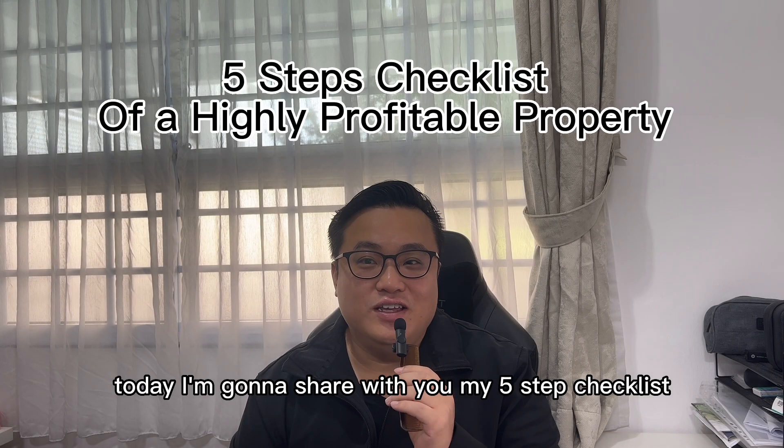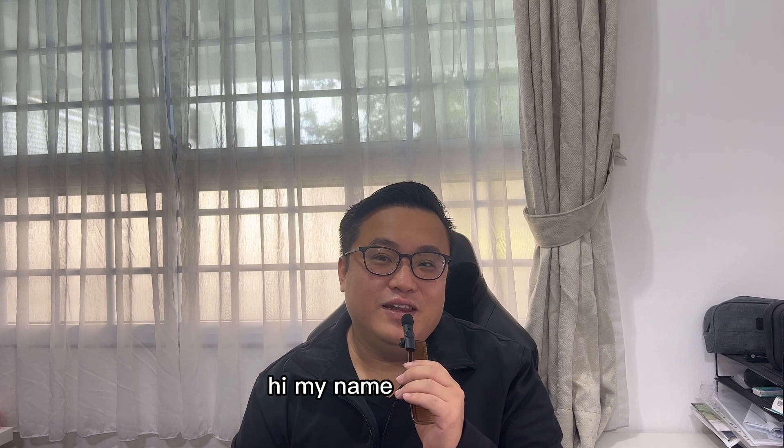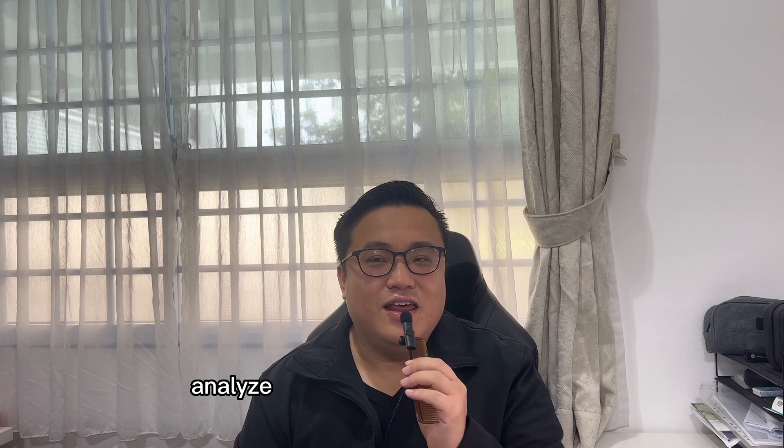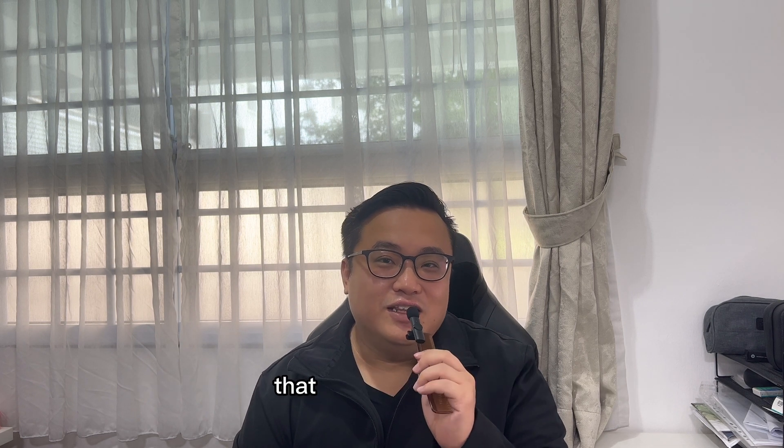Welcome back. Today I'm going to share with you my five-step checklist of a highly profitable property that you should adopt. My name is Brandon, a real estate consultant with Propnext. Over the years of my career, I've seen and analysed why certain properties did well and why that is so. Today I'm going to share with you this checklist that you should adopt.